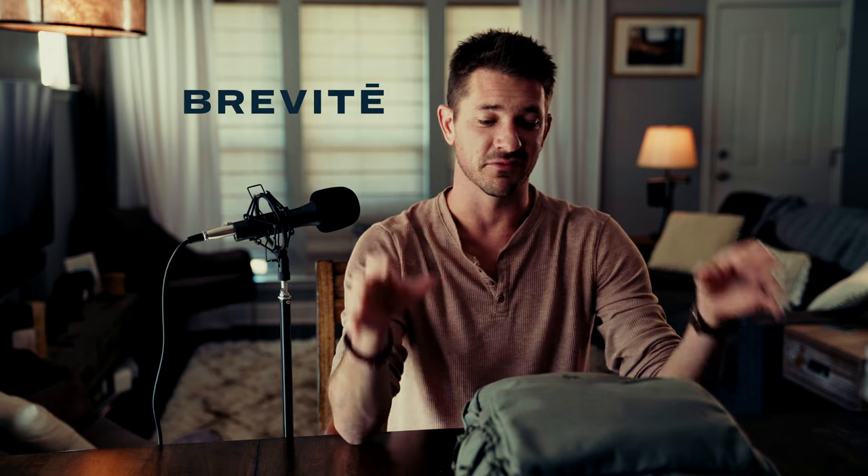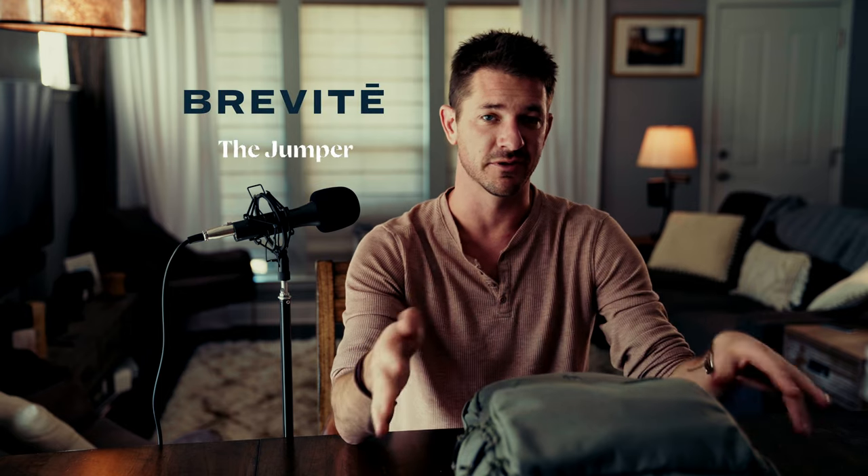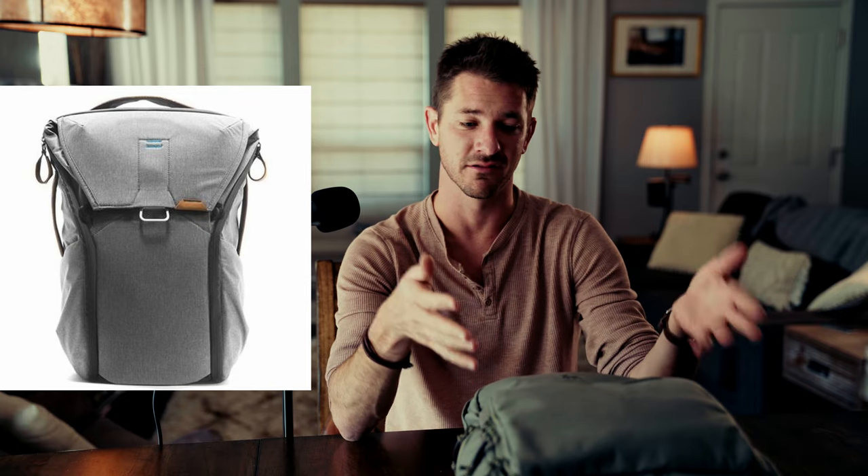One of the hardest things to decide on whenever you are diving into photography — or if you're already a photographer — is that the camera bag is one of the toughest things to choose. The reason I wanted to go with the Brevity bag is because it is very inconspicuous and it doesn't just scream 'hey I'm a photographer and I have a ton of gear in here that's worth a lot of money.' That's something I really appreciate about these types of bags.